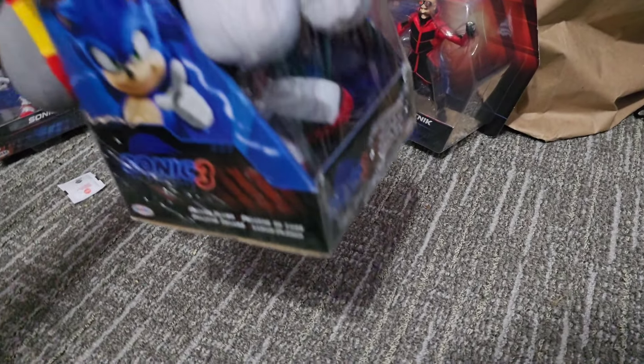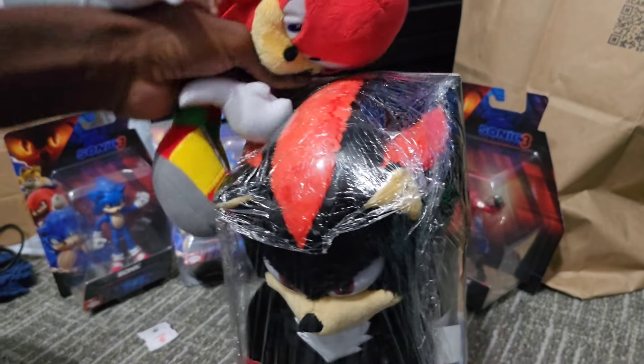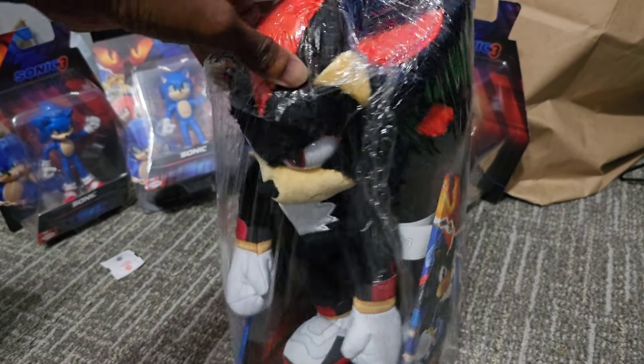Enough of the hoopla! As you read in the title, we got the ultimate Shadow the Hedgehog plush toy! And I'm outta here with this guy, look at him! Wow, this is insane!